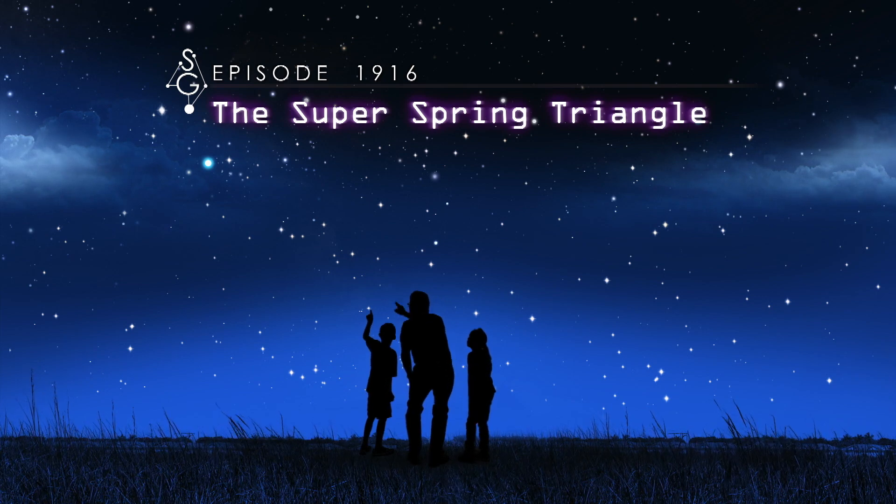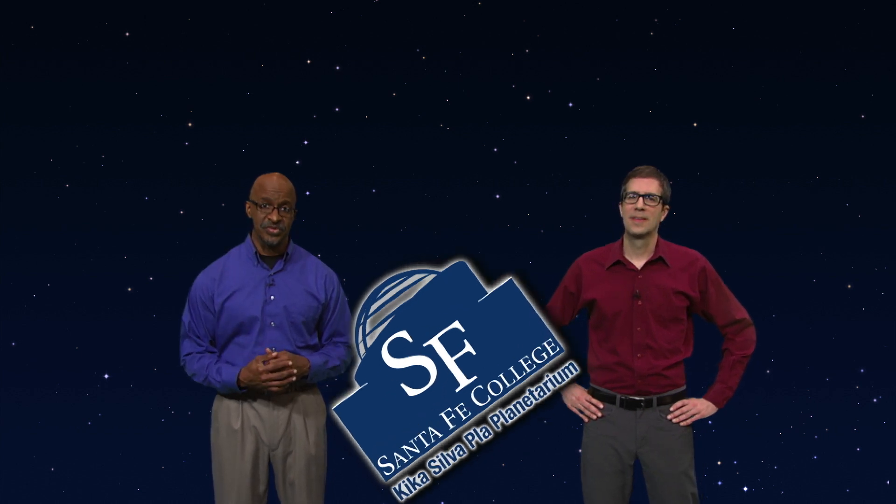The Super Spring Triangle. Hey there, stargazers. I'm James Albury, director of the Kika Silva Pla Planetarium in Gainesville, Florida. And I'm Dean Regas, astronomer for the Cincinnati Observatory. We're here to help you find your way around the sky tonight.